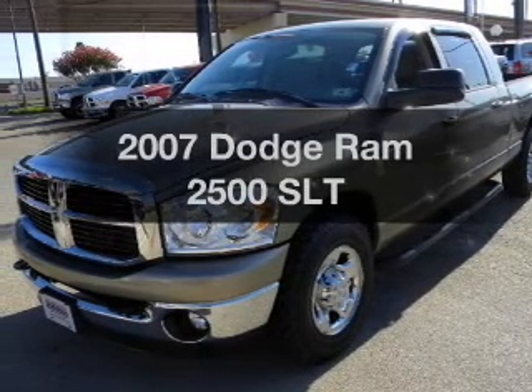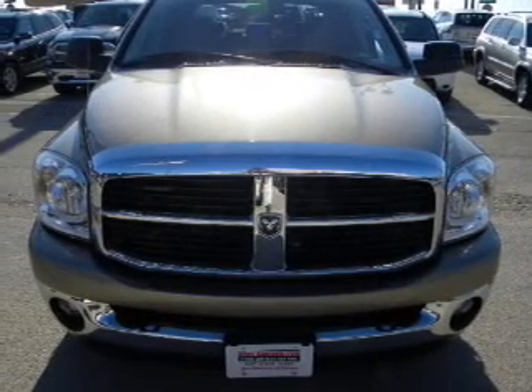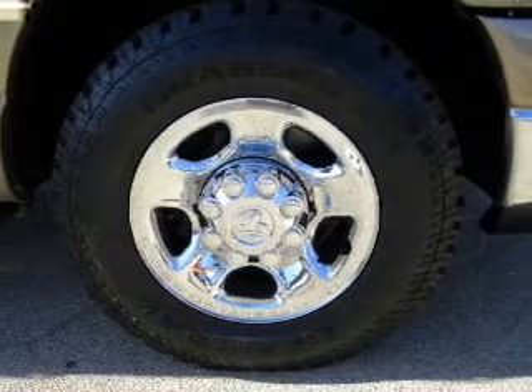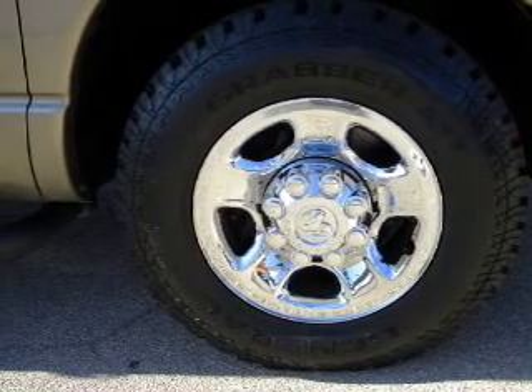Check out this 2007 Dodge Ram 2500. This is the set of wheels you've been looking for, with a reliable 6-cylinder engine that responds smoothly to its automatic transmission. Brake safely with the anti-lock braking system.